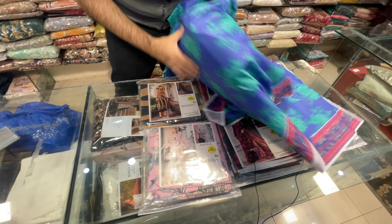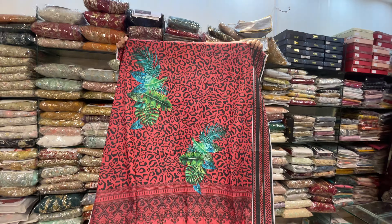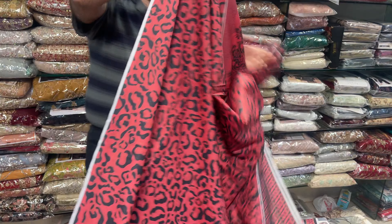Alhamdulillah, move on to the next design and the next articles. Viewers, this is a maroon shade — check the shade, back, and sleeves.